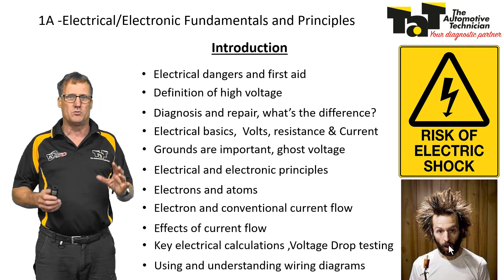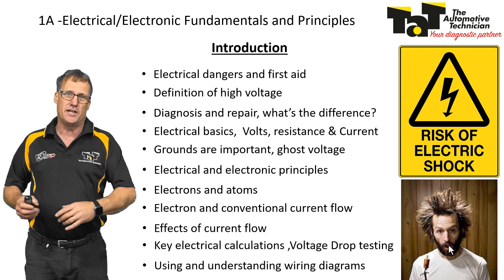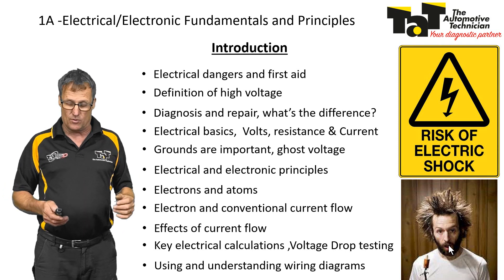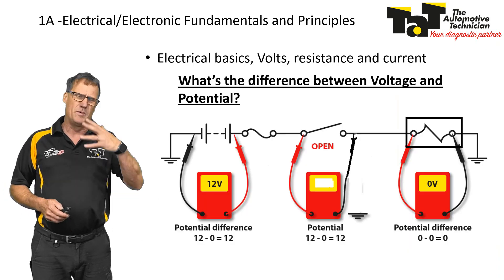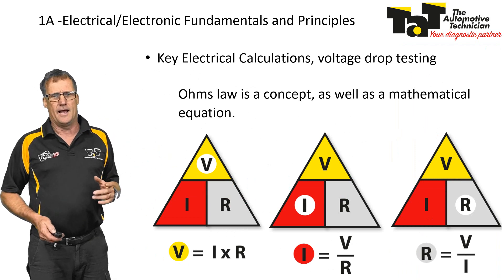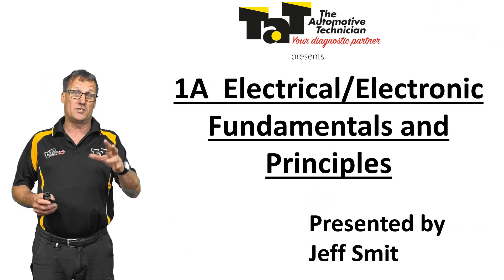I'm going to try and make it as practical as possible. This is not just a theory class — it's a class where we're going to put some of that theory actually into practice of what we commonly do on a motor car, so you can really try and get to understand those principles. We'll be covering voltage drop testing, good old Ohm's law, and other issues. It'll be a great course.